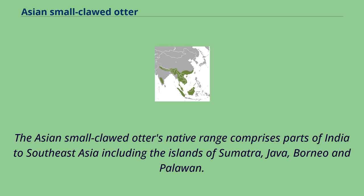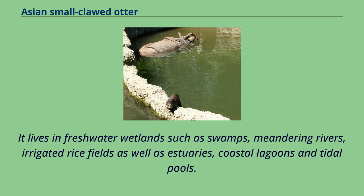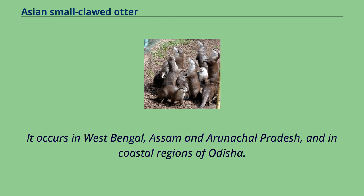The Asian small-clawed otter's native range comprises parts of India to Southeast Asia including the islands of Sumatra, Java, Borneo and Palauan. It lives in freshwater wetlands such as swamps, meandering rivers, irrigated rice fields as well as estuaries, coastal lagoons and tidal pools. It occurs in West Bengal, Assam, and Arunachal Pradesh, and in coastal regions of Odisha.